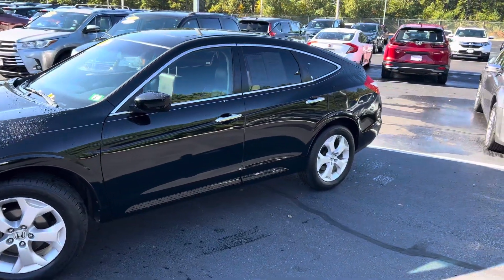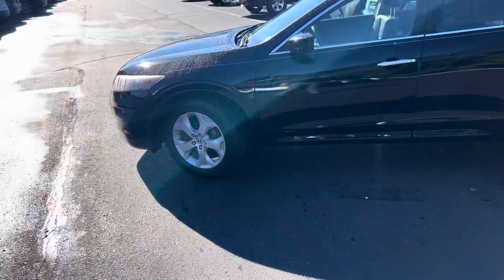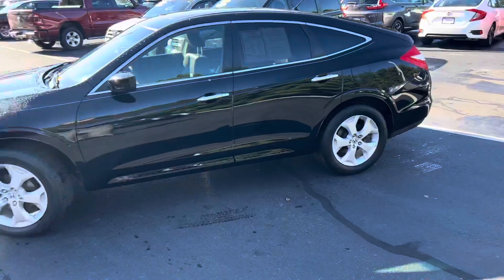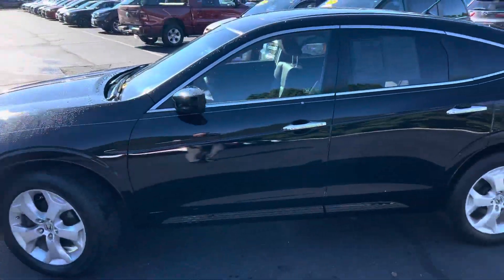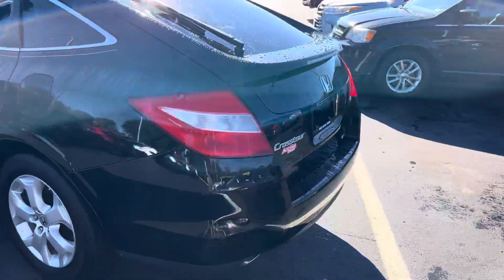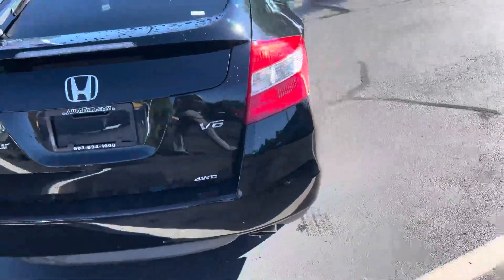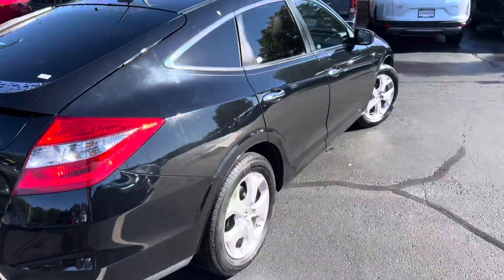This vehicle is an absolute rarity. Honda does not even make the Crosstour anymore, and for the people who have them, they do not want to trade out of them. It's a larger version than the Honda Accord, it is all-wheel drive, and you get a V6 and a full leather interior.